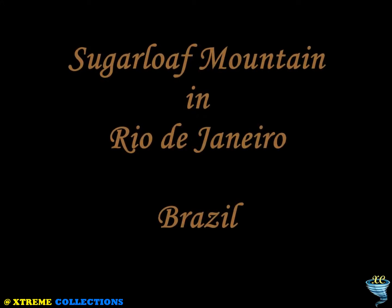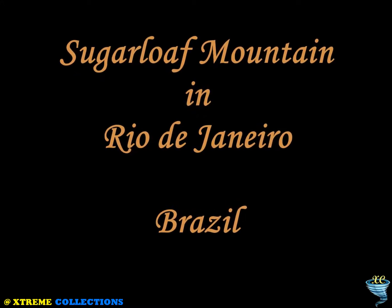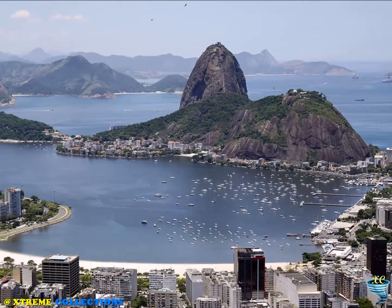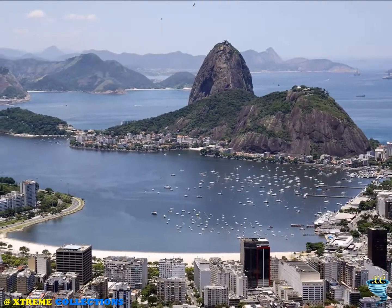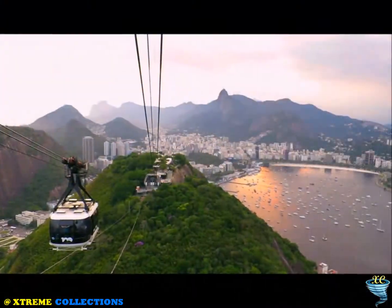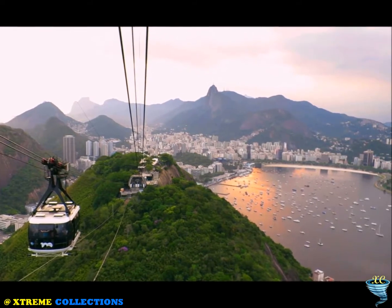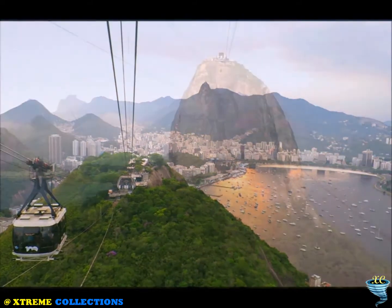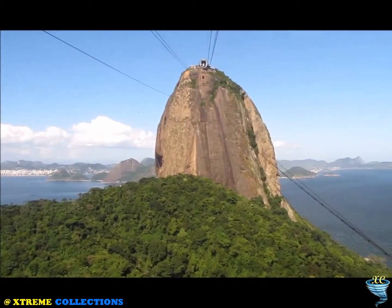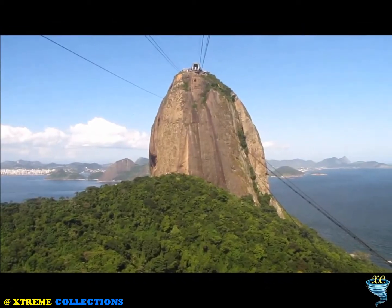Sugar Loaf Mountain in Rio de Janeiro, Brazil. The ascent is made in two stages: first to the top of Urca Hill, traveling from Praia Vermelha to a height of 220 meters above sea level, and then the cable car goes all the way to the top of Sugar Loaf Mountain for a breathtaking 360-degree view of Rio de Janeiro, Guanabara Bay, the city of Niterói, and the blue waters of the Atlantic Ocean.